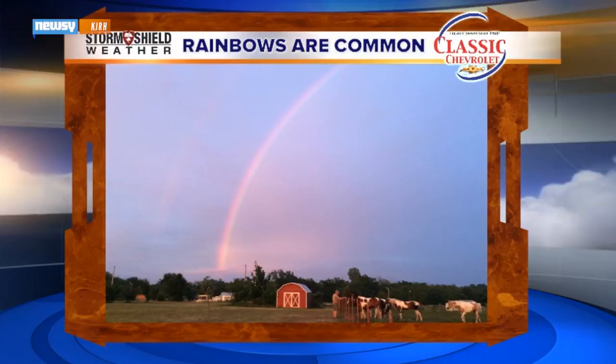They look like retro faded rainbows that stayed out in the sun too long and lost their color. And after a fog bow was spotted in Tulsa, the chief meteorologist at our partner station KJRH set out to explain what was up. Rainbows occur when raindrops are large enough to refract sunlight into these little individual colors that you see there.